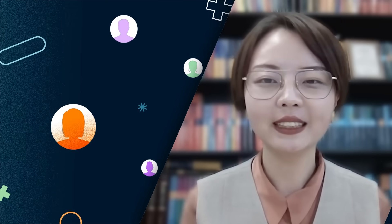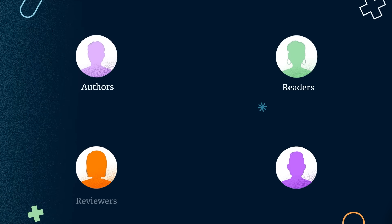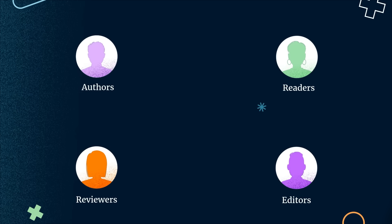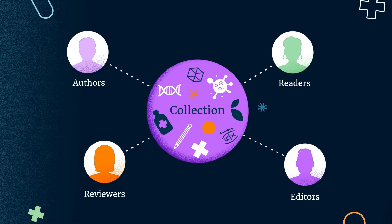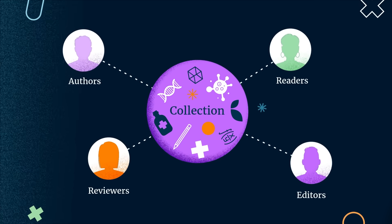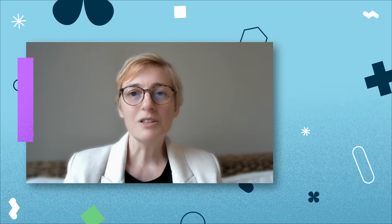We always say collections are by researchers, for researchers, with researchers. The authors, readers, reviewers, and editors are all from the research community, and a collection is just a platform made by these people. At the end of the day, we're more than just a publishing team — we're partners in supporting the research community.